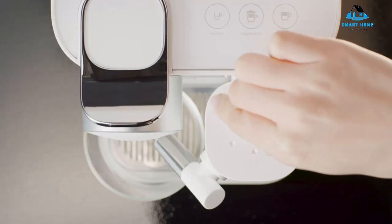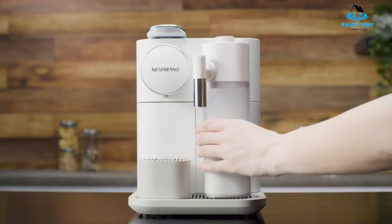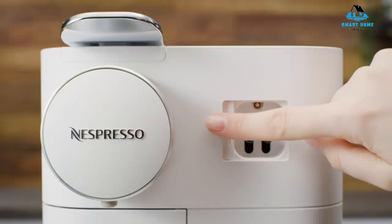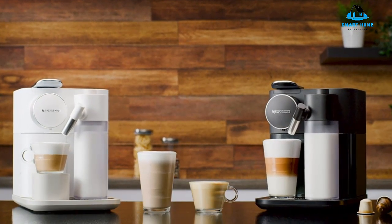Nespresso capsules themselves are pricey, but we think the convenience and versatility make it worth the money for those interested in a long-term, top-of-the-line coffee maker. Reasons to buy: fast heat-up time, easy-to-use LED display, many drink options, auto-clean system. Reasons to avoid: a little pricey, milk frother is slightly complicated.